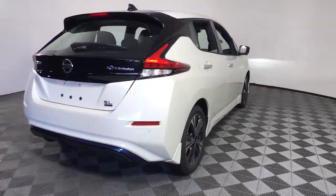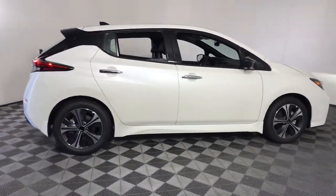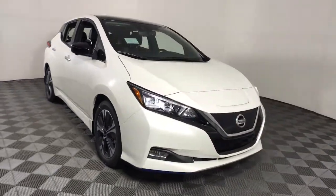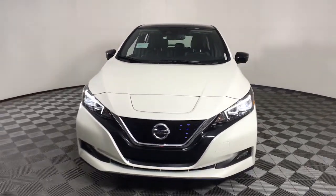These are just some of the great options this vehicle comes with: keyless entry, navigation system, backup camera, fog lamps, lane-keeping assist, adaptive cruise control, keyless start, heated mirrors, satellite radio, and a premium sound system.